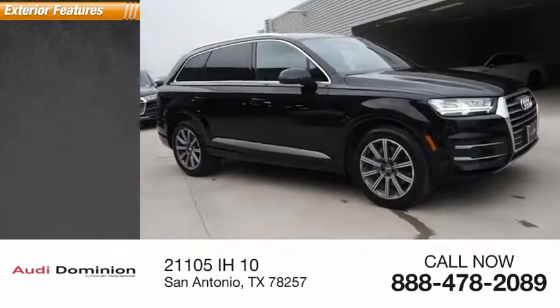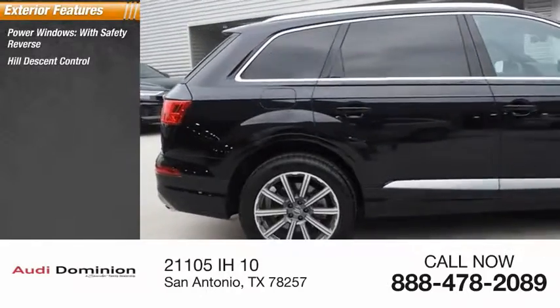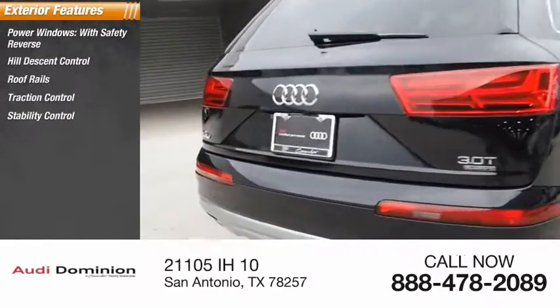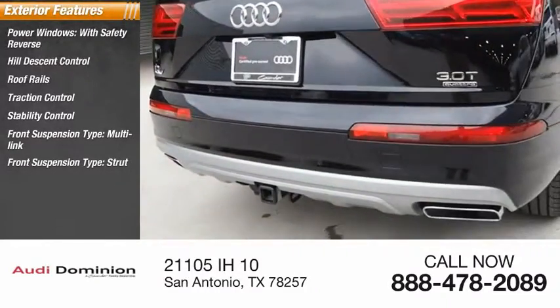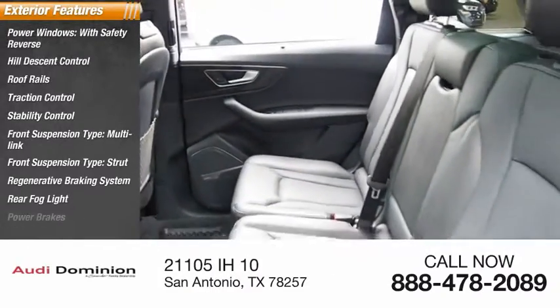Here are some of this vehicle's great options: power windows with safety reverse, hill descent control, roof rails, traction control, stability control, front suspension type multi-link, front suspension type strut, regenerative braking system, rear fog light, and power brakes.